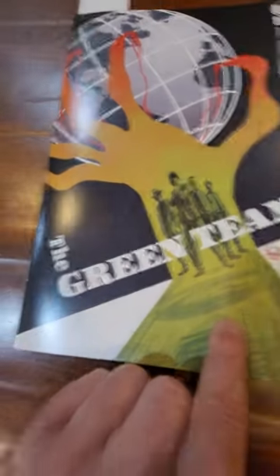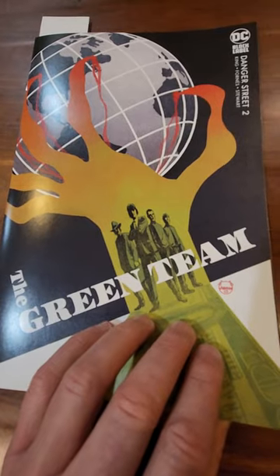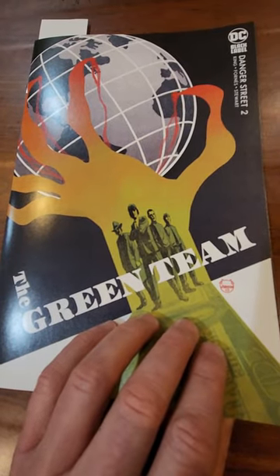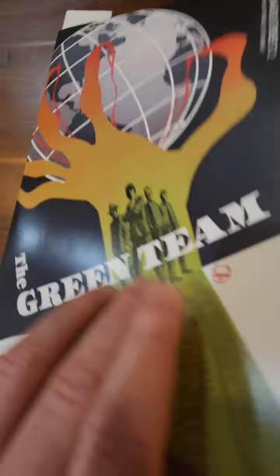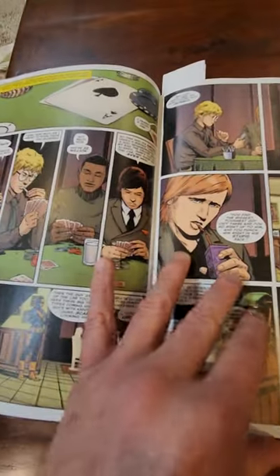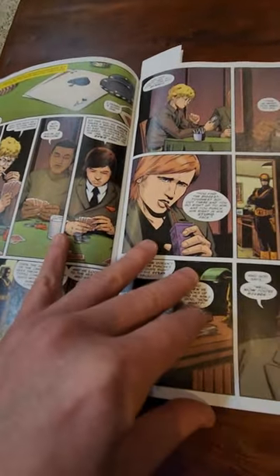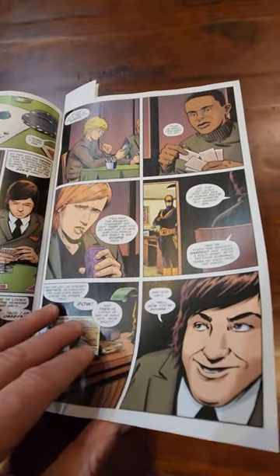The cover features the Green Team. They were super rich kids — back in 1975, a million dollars was a lot of money. They were good guys doing their thing originally, but here they are definitely villains, and they are pretty bad. So we're just establishing that right now.